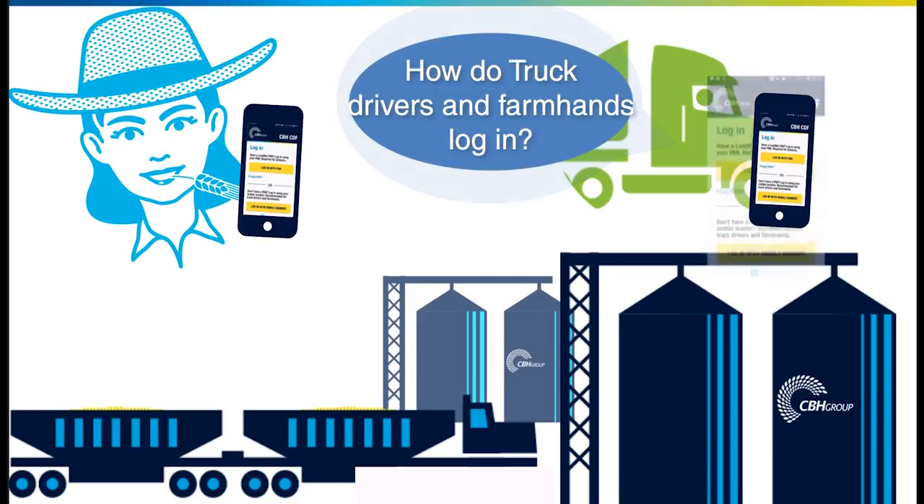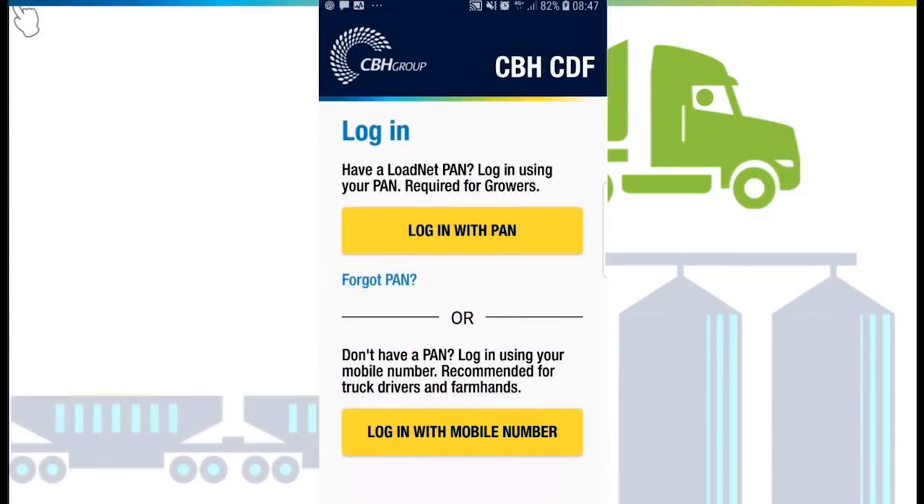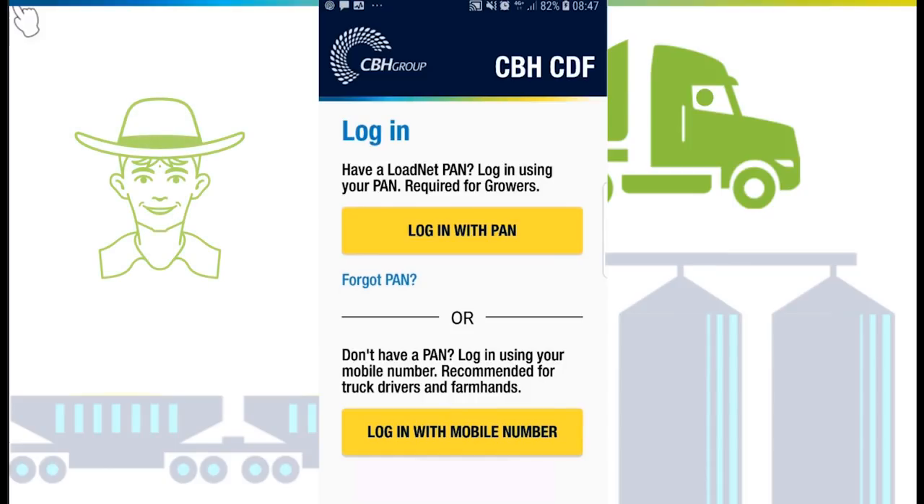Truck drivers and farmhands can register and log into the app using their mobile number. A truck driver is someone who carts grain to site for a grower. A farmhand is someone who works in the paddock, perhaps driving the header, and may be required to assist with harvesting decisions. They will receive similar notifications to the grower as the load progresses through site.